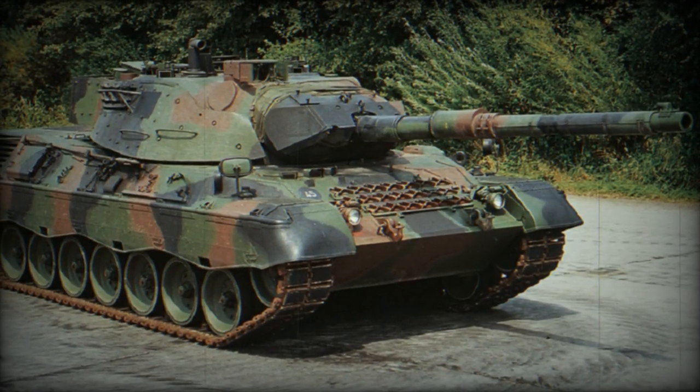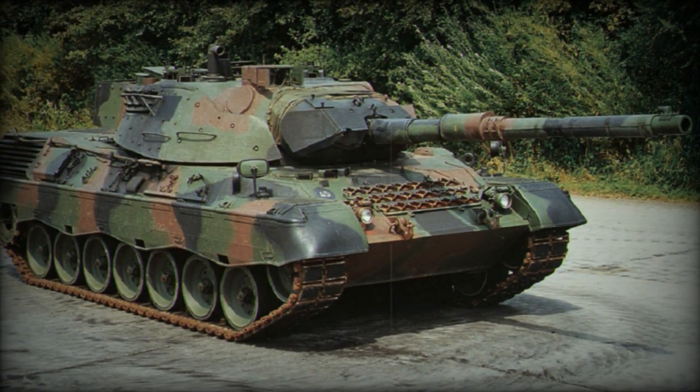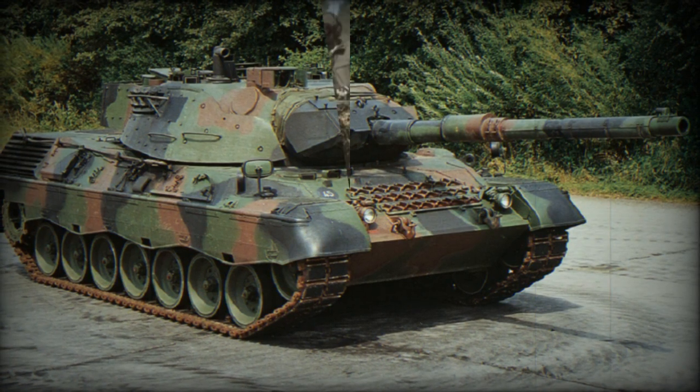Consequently, the first batch of 10 Leopard 1A5 main battle tanks has been delivered to Ukraine, and they are expected to become combat-ready in a short period.